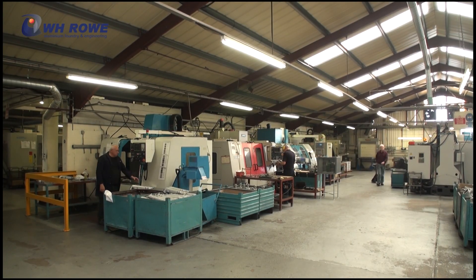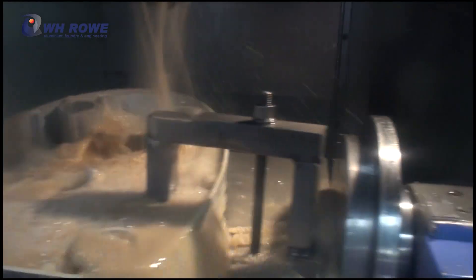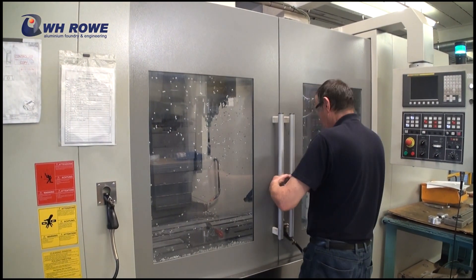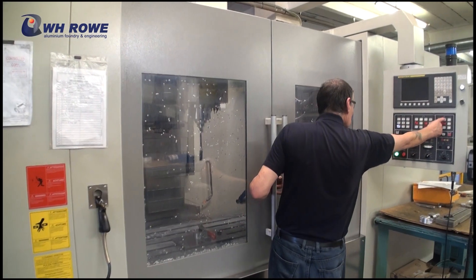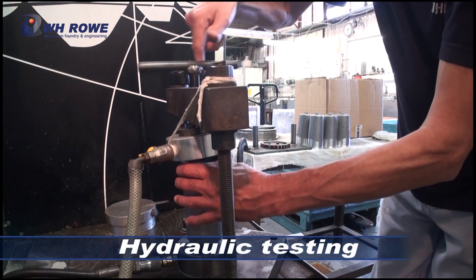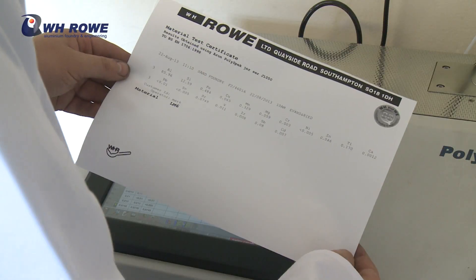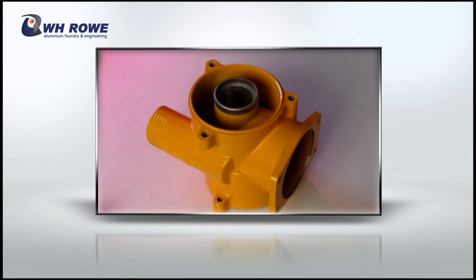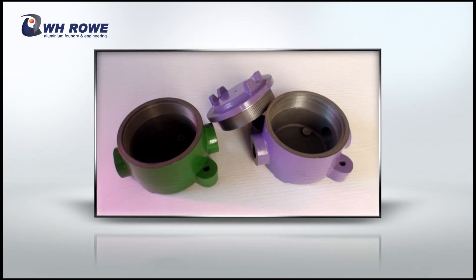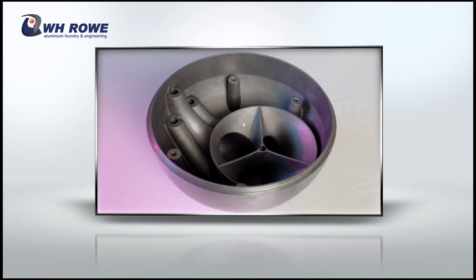Machining operations are carried out on CNC lathes and machining centres, on conventional machine tools and on special purpose designed and built equipment, often organised within cellular manufacturing units. Pressure testing, hydraulic testing and vacuum testing are also available, as is certification if required. We specialise in producing internally sound castings, and more than 70% of castings produced are leak or pressure tested.